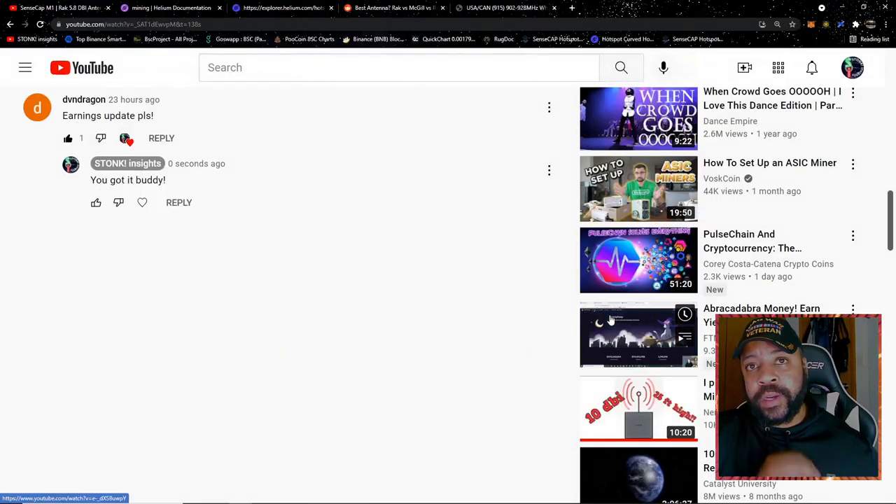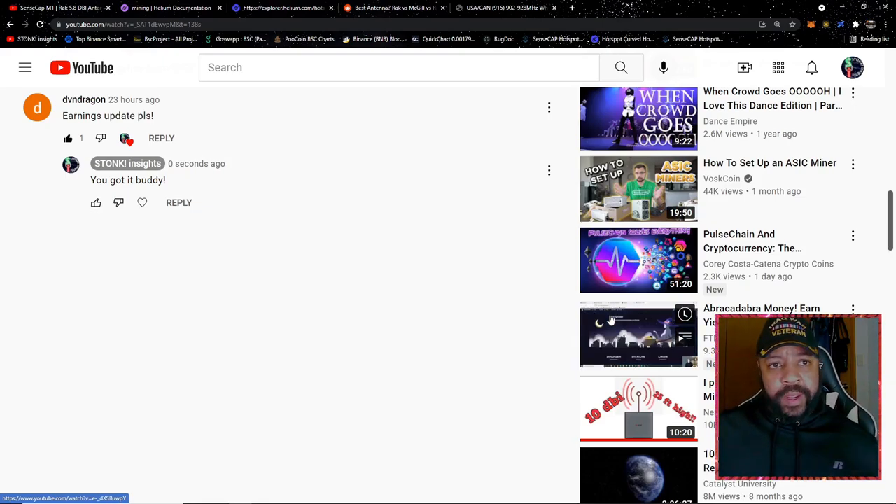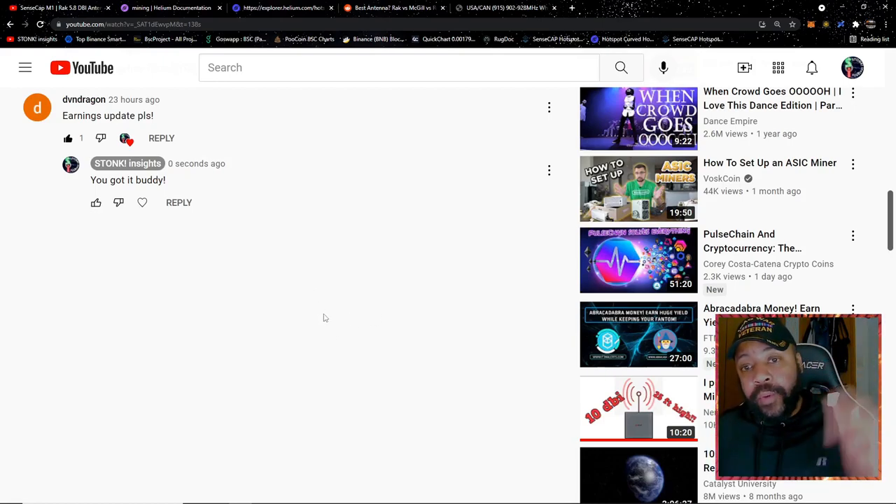Welcome to Stonk Insights, your one-stop shop for stock and crypto analysis and discovery. As you saw in that clip I just played before the video started, I'm excited about that. I know some of you aren't here for that — some of you are here for the title and Ernie's update, just like DeviantDragon who posted 'Ernie's update, please' 23 hours ago. As you see, I just posted — you got it, buddy. So we're going to get into that right away.